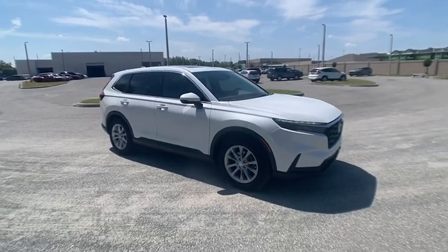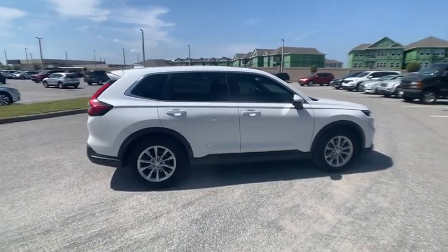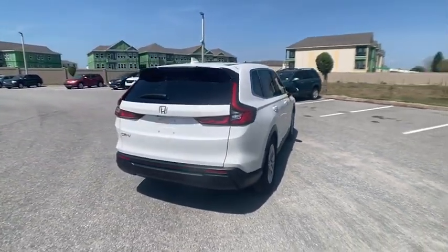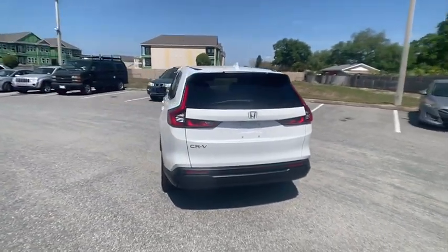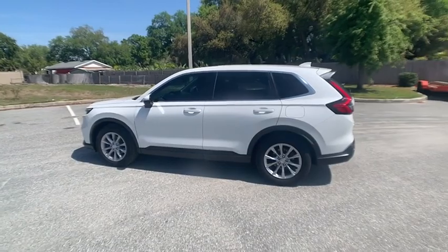Looking for the right vehicle? Check out the 2023 CR-V — a top recommended vehicle because of its car-like driving manners, good value, cool technology, and comfy interior, priced below $35,000.